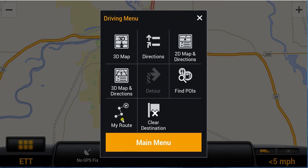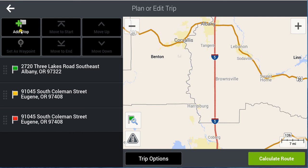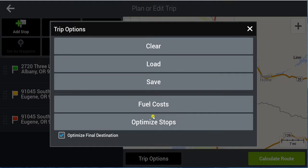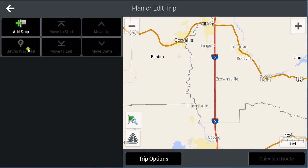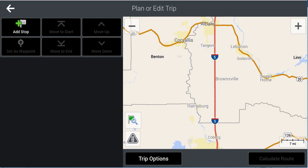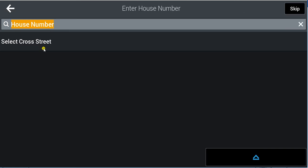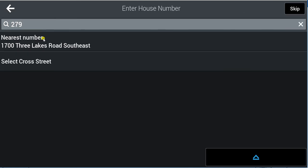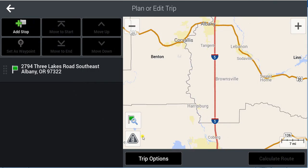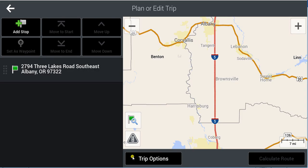I'm going to go into trip planning mode and start a new trip based on our permit. The sample permit tells us to start at 2794 Three Lakes Road Southeast — my location in Albany, Oregon — and to finish at 91045 South Coleman Street in Eugene, Oregon. So I'm going to enter that start address and then put in the destination.